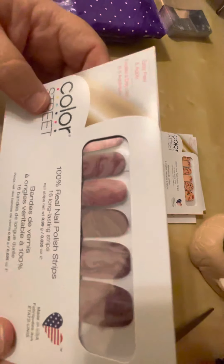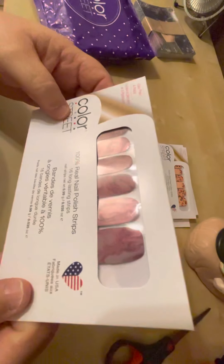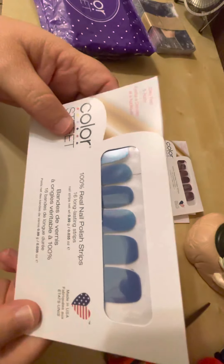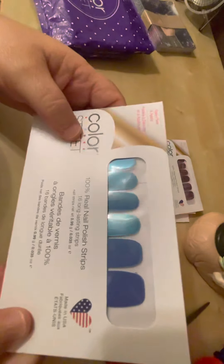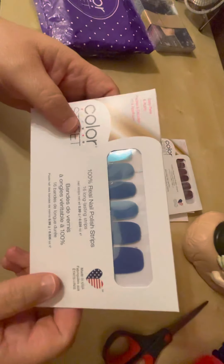A Stone's Throw — as soon as I saw the pictures, I was already in love with this one. I just love it. Strobe Lights, which is another one that I was really looking forward to seeing. I just love the color. Look at how that looks under a light. That's amazing.